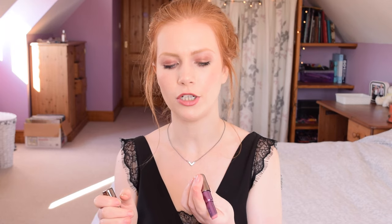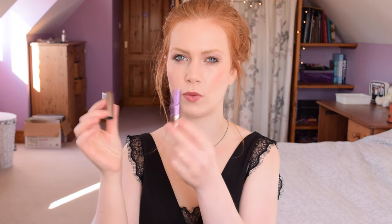This one is Urban Decay Revolution lipstick in the shade Native. They've discontinued this line of lipsticks — they now have the Vice lipsticks — but they still have this shade in the new range so you can still get it. It's quite a true pink shade, very pigmented and creamy and comfortable to wear. I usually put something a bit more nude over the top just to bring the pinkness down a tad, because very pink lipsticks can look a little bright on my skin tone with my hair and fair skin. That was the entire back row.